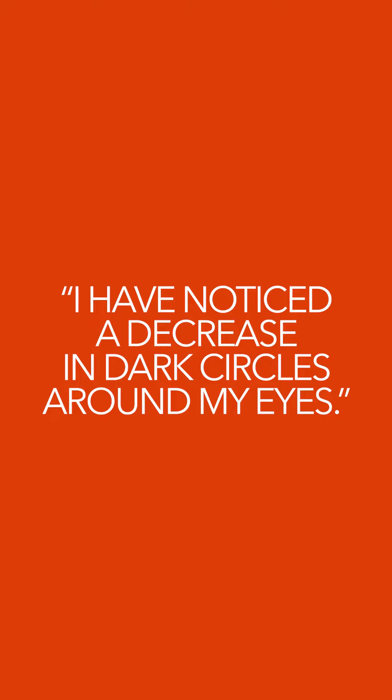The ring light is very flattering and I've noticed even in fluorescent lighting at the hospital I work at or just in natural everyday light, I have noticed a decrease in dark circles around my eyes — and for me that's the number one thing I'm looking for in an eye product. In just three days I'm already starting to see a lot of improvement in that area.